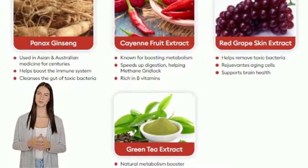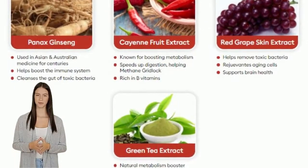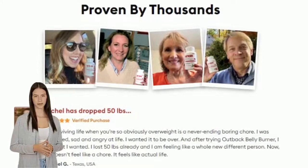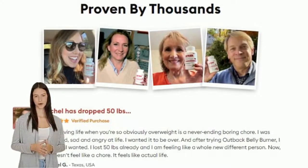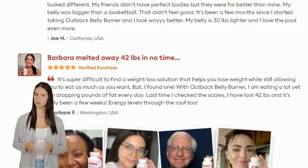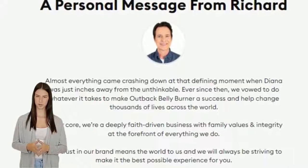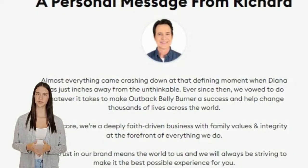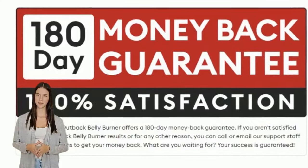According to the manufacturer, Outback Belly Burner uses the concept of shutting down methane lock levels in the body to aid the weight loss process. It has been discovered that high methane levels are associated with increased body fat percentages. The manufacturer has developed a formula that reduces methane congestion and kickstarts the weight loss process.